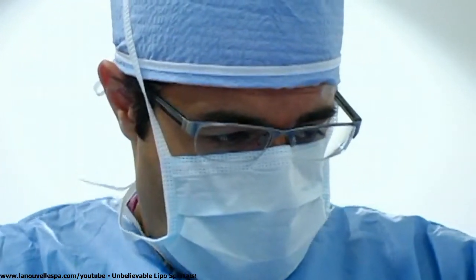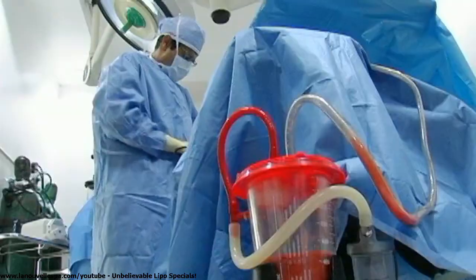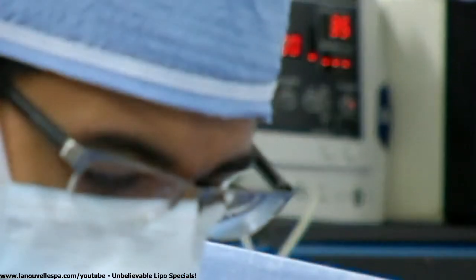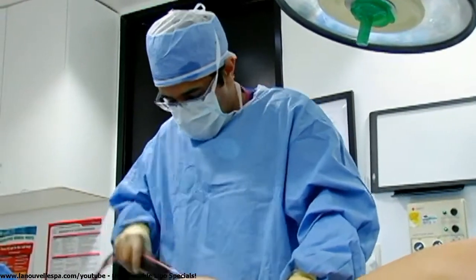Turning her on her side also allows us to see how the skin sits and how the tissues fall, because when a patient is lying flat you can be fooled. When I do liposuction I take it very seriously — I want to make sure we're seeing everything from all angles that would be replicated when someone is standing up.